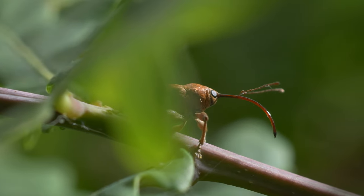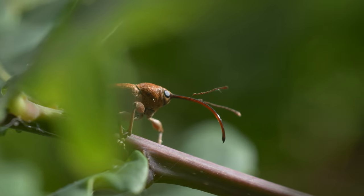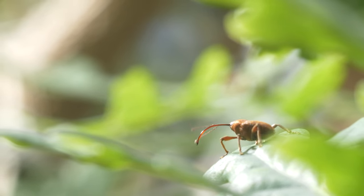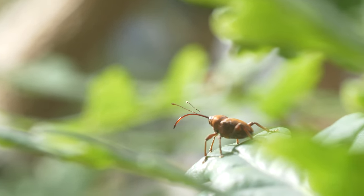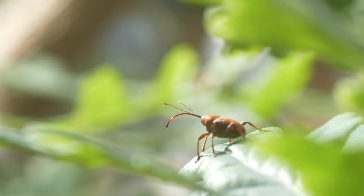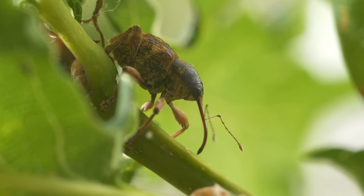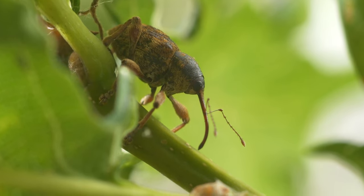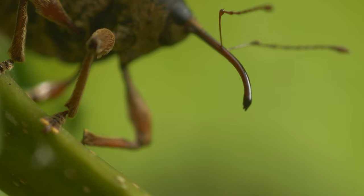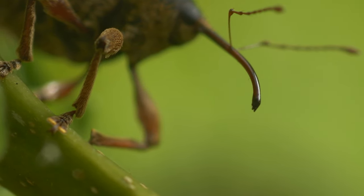Acorn weevils are immediately distinguished by their incredibly long mouthparts called a rostrum. In some species, these can be almost as long as the weevil's own body. At its tip, there is a serrated edge, which allows them to cut through even the toughest plant material.